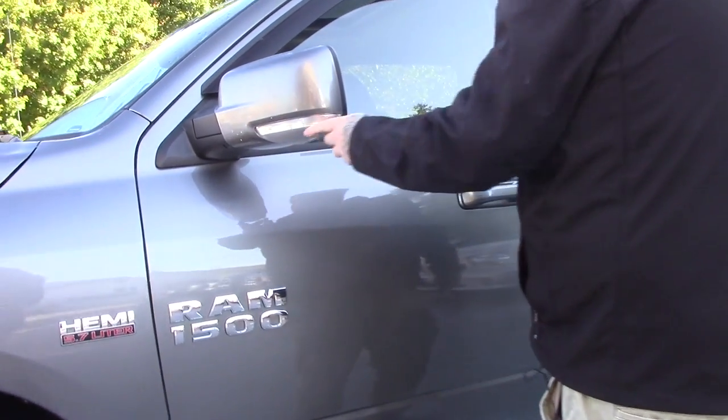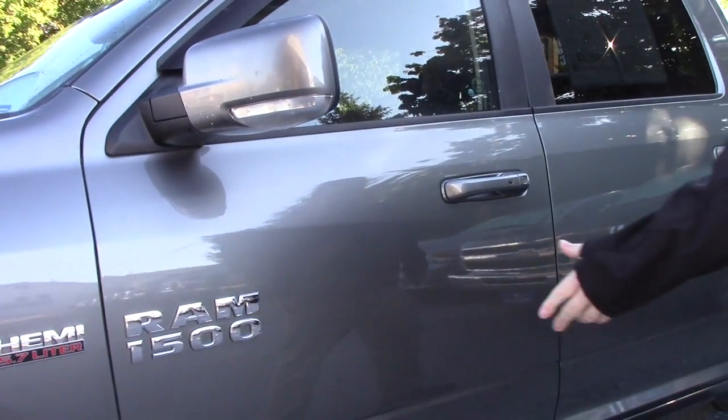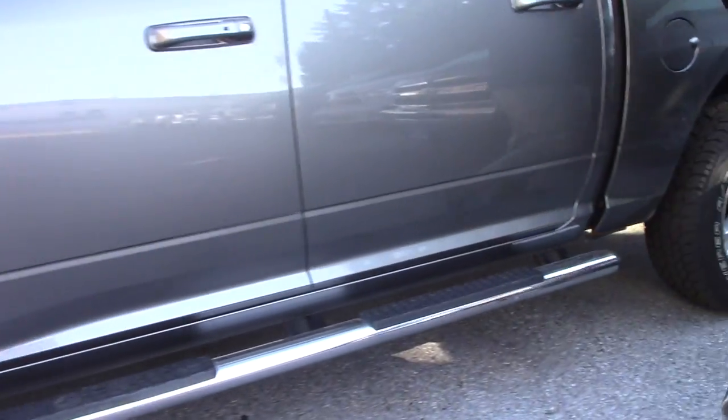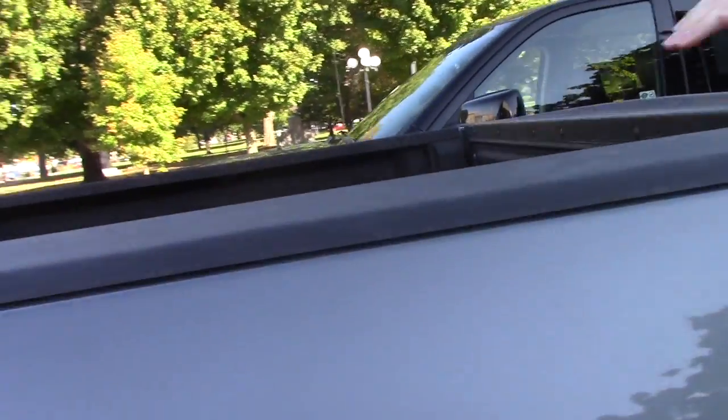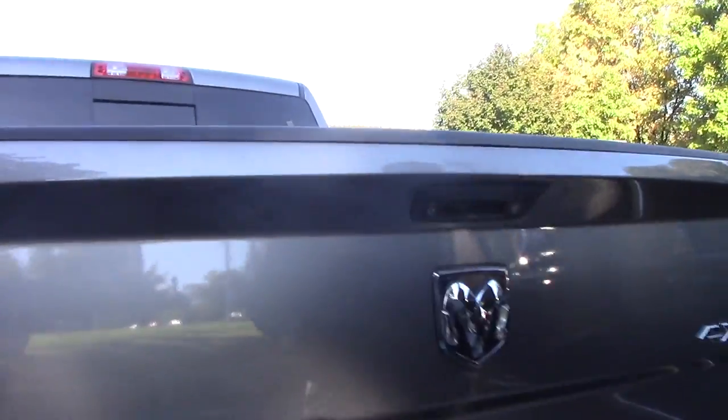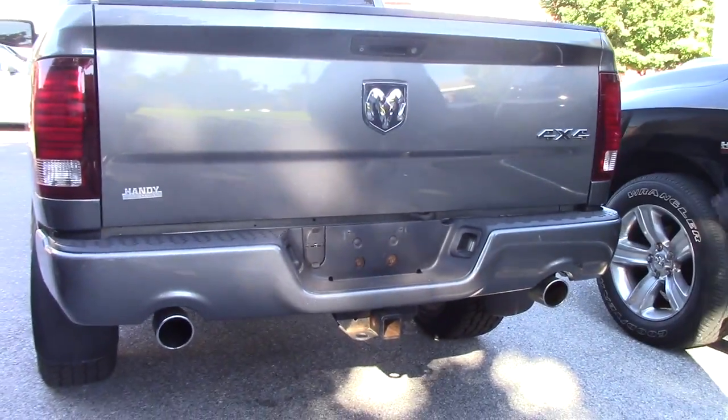You've got the color keyed mirrors here with the turn signal indicators on them. You've got running boards throughout the vehicle. Coming down along the back, you can see this has a spray-in bed liner. It's got the tow package with the hook up for your four and seven pin connectors.